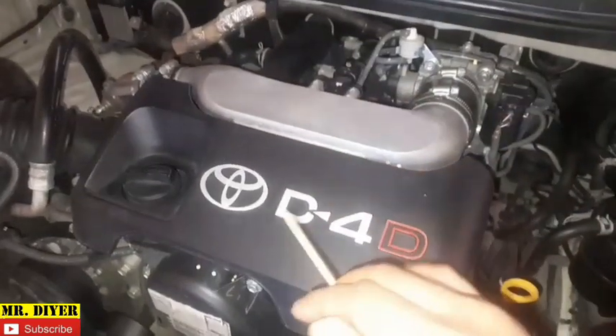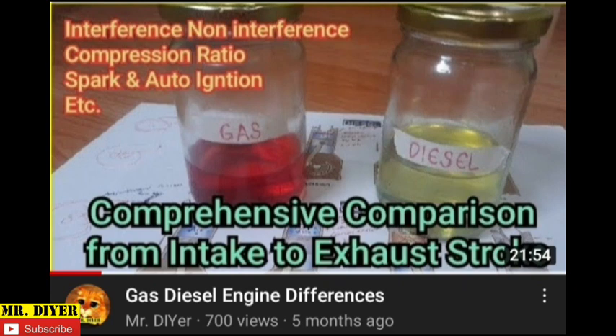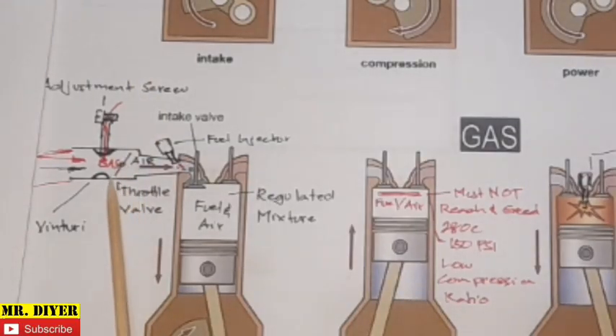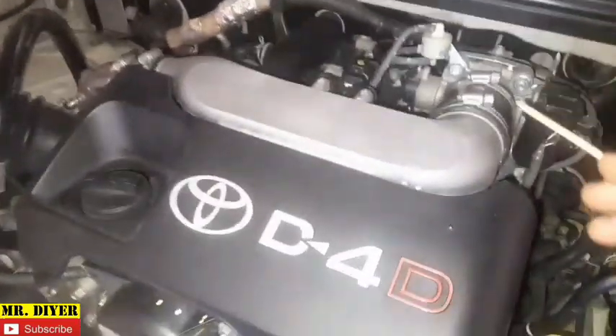In this video we're going to talk about the diesel throttle valve. In a previous video where I outlined all the differences between a gas and diesel engine, I made mention that a diesel engine doesn't need a throttle valve unlike a gas engine — but lo and behold, this diesel engine has a throttle valve.